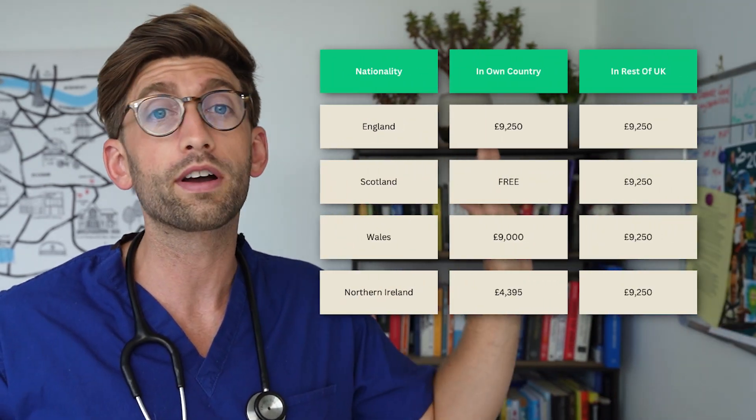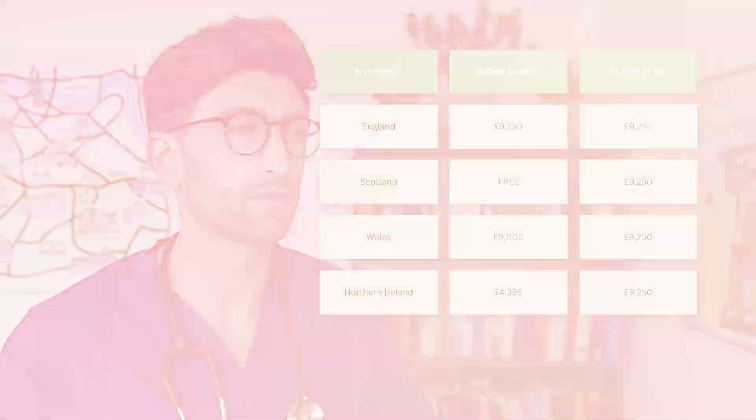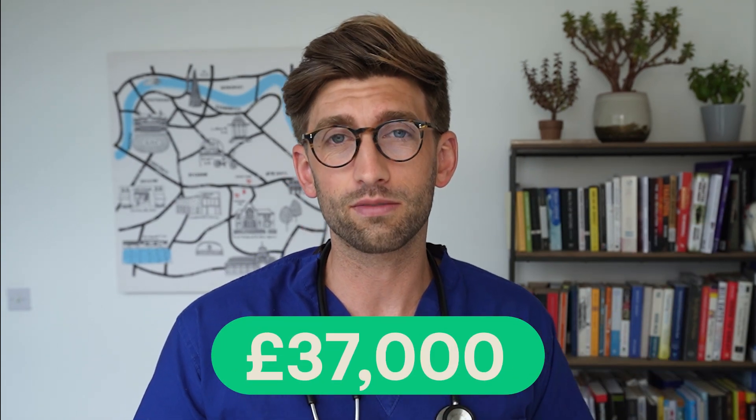I've put all of the prices relative to where you're from and where you're going on screen. The NHS will pay for the final year of study. So assuming you're in the majority, paying £9,250 every year, that fifth year will be completely free for tuition fees. So if you're doing a five-year course, you'll pay four times £9,250, which is about £37,000.